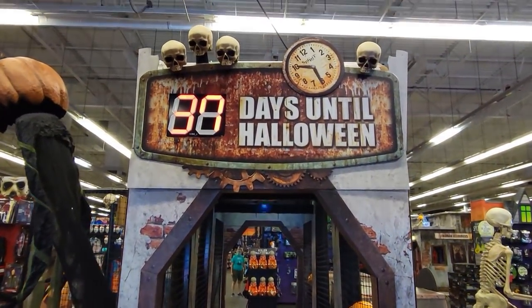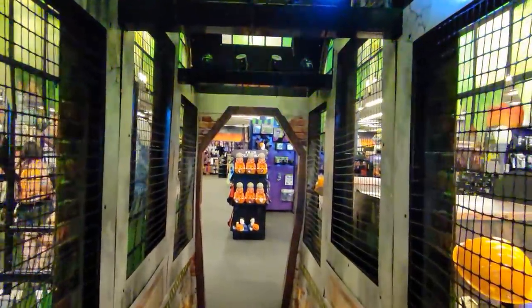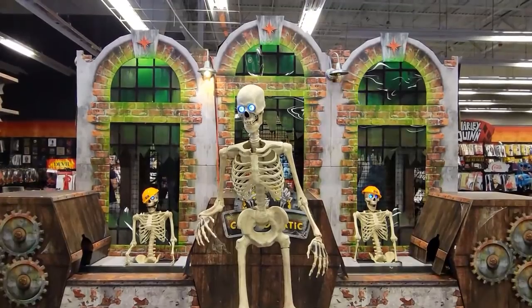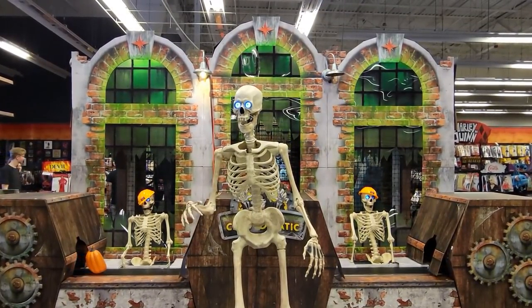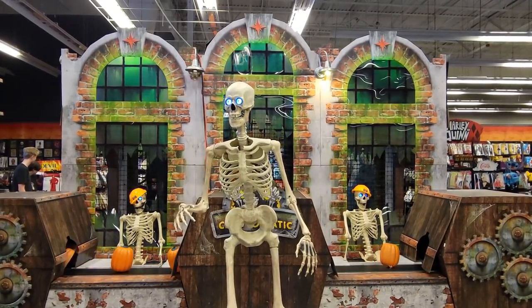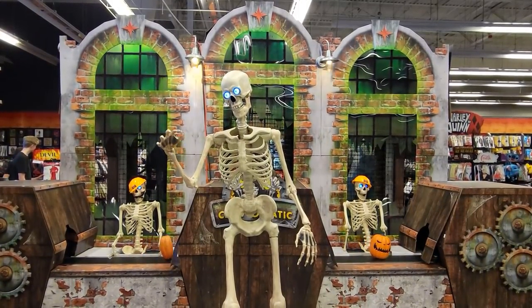You'll notice the sign says 37 days until Halloween, and that surprised me this year. I feel like the Spirit stores opened up a lot earlier than they normally do — I had seen some open the second week of September. I'm not complaining though, I really do love Halloween, and it's not nearly as ridiculous as places like Costco having Christmas stuff out in September.